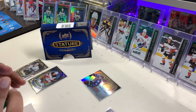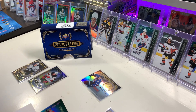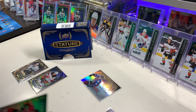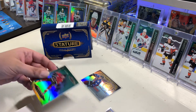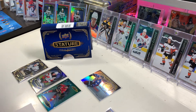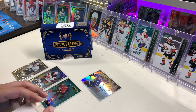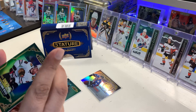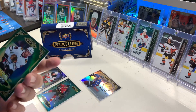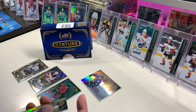Next we have a Gravitas of Matthew Tkachuk out of 149. So we're at five cards, three to go, and these are the bigger ones. Next we have our short print rookie — Brandon Hagel out of 175. So we didn't do great on the rookies.